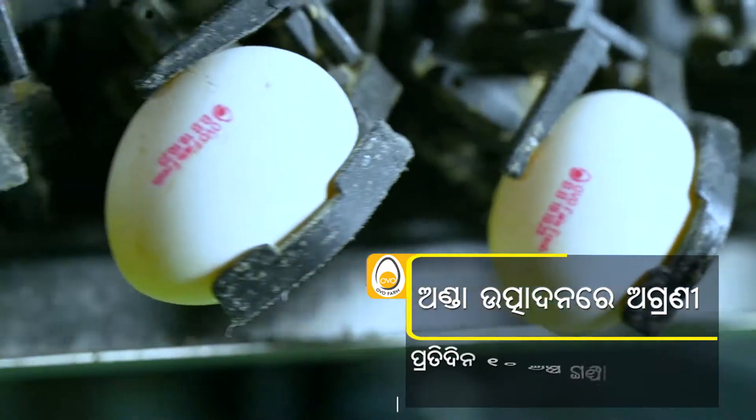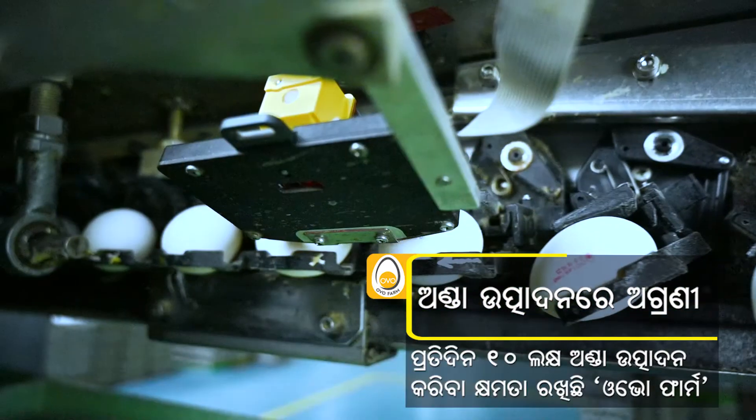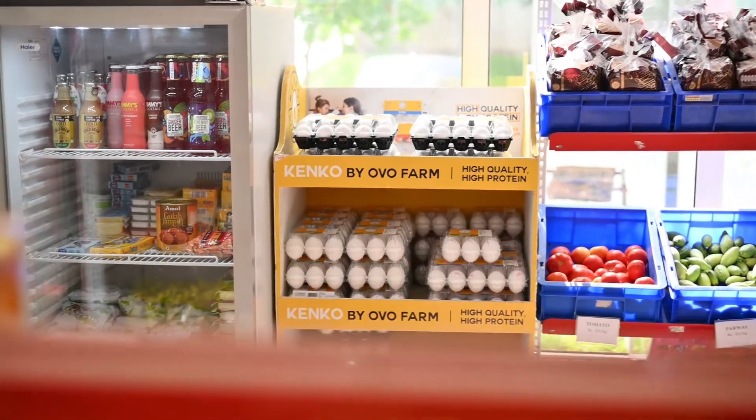For the first time, we have used food-grade ink to print a best-before date on packaging, which is a big challenge for us. In the market, the product gets exhausted before that date, or else it is returned to us.